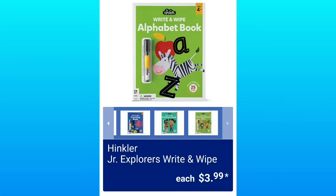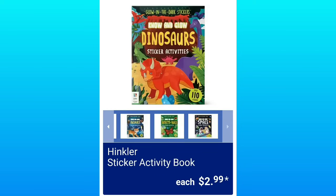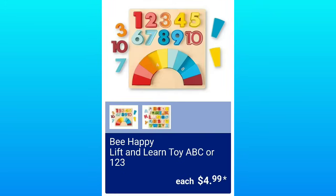They're pretty high quality for the price. They have Hinkler Junior Explorers Write & Wipe, $3.99. Hinkler Sticker Activity Book, 110 stickers, $2.99. This is so smart — Be Happy Lift & Learn Toy ABC or 123, and it also has the colors, $4.99.